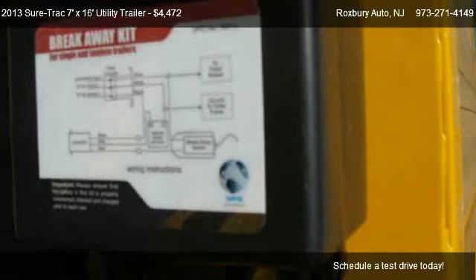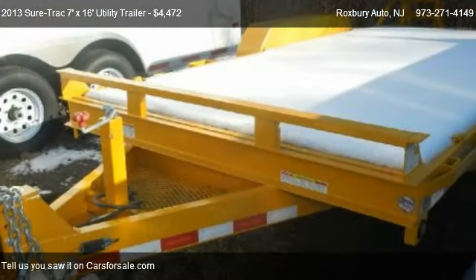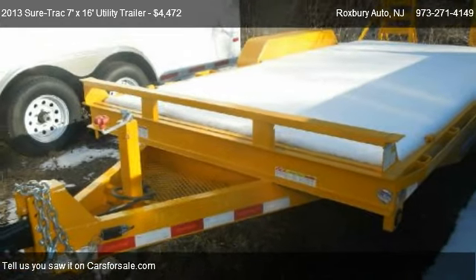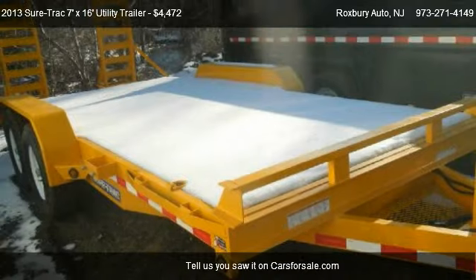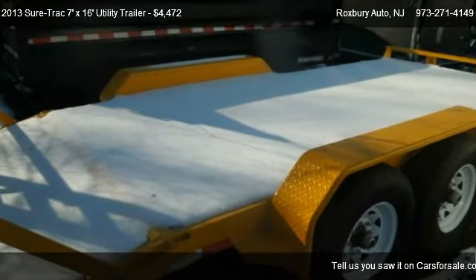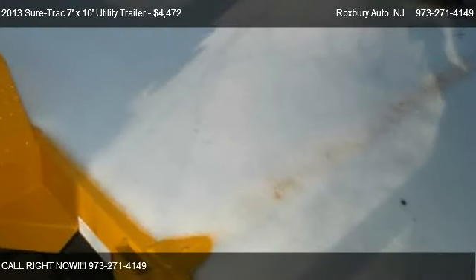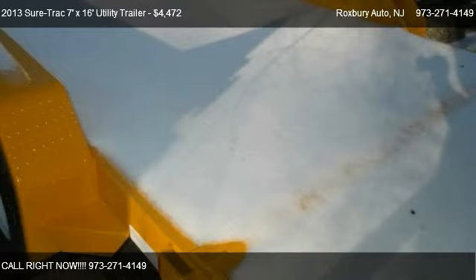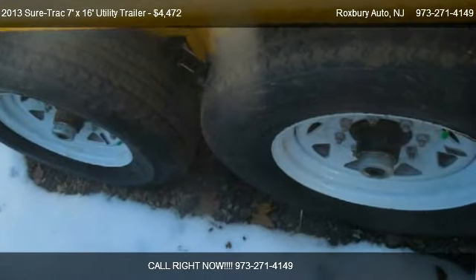For mileage information on this 2013 Sure-Trac 7x16 Utility Trailer, call us at 973-271-4149. Find us at 364 West Dewey Avenue in Wharton, New Jersey on our website.